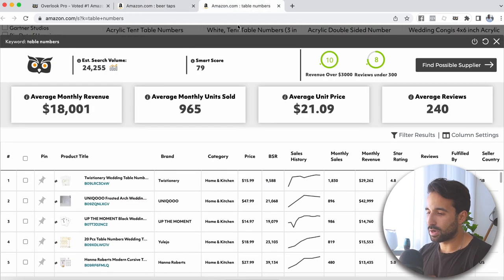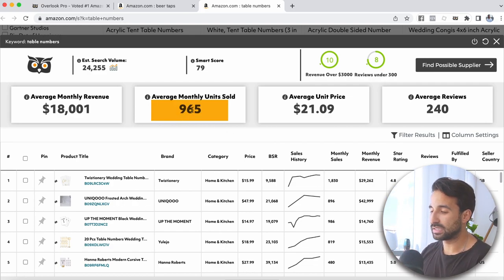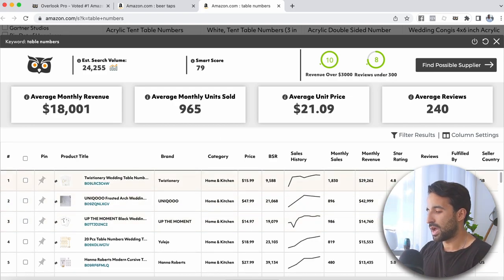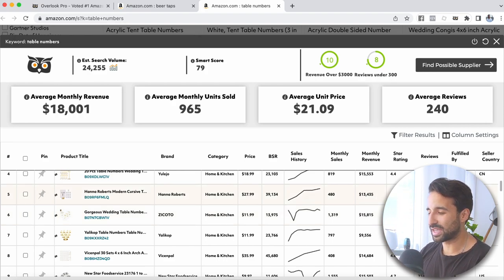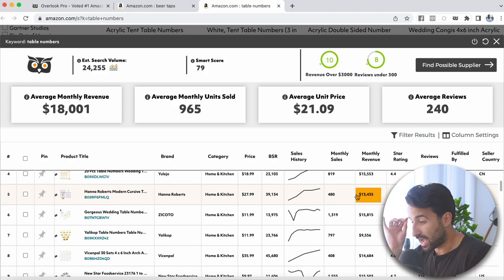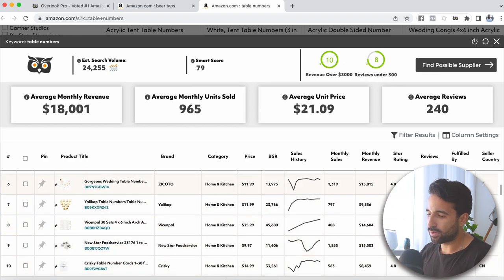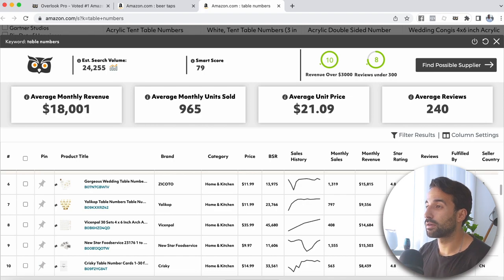Let's start with table numbers. Right away I can see the average monthly revenue for this product is about $18,000. That means the average seller on page one of Amazon is doing about $18,000 in revenue and selling an average of 965 pieces every month. I always want to look at reviews versus monthly revenue. I can see that a lot of sellers here are making pretty good money with low reviews. This guy has five reviews and is doing $13,000 a month — I love that.